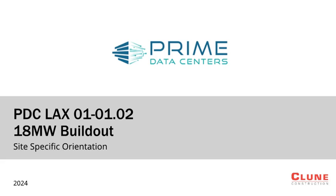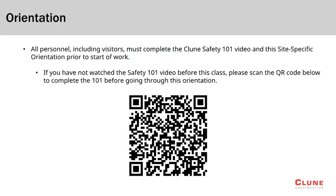Welcome to Klune Construction Site-Specific Orientation for the Prime Data Center LAX project. This orientation is a requirement prior to working on this site. The Klune Safety 101 must be completed prior to completing this site-specific orientation.